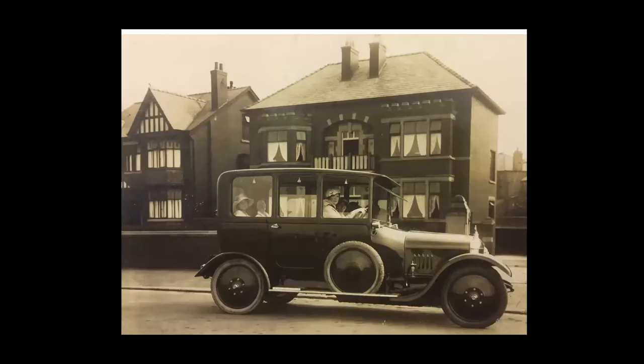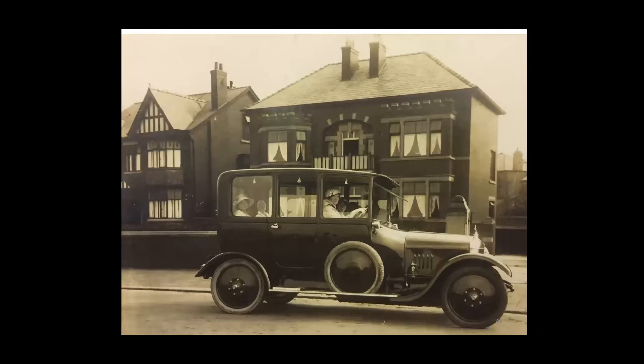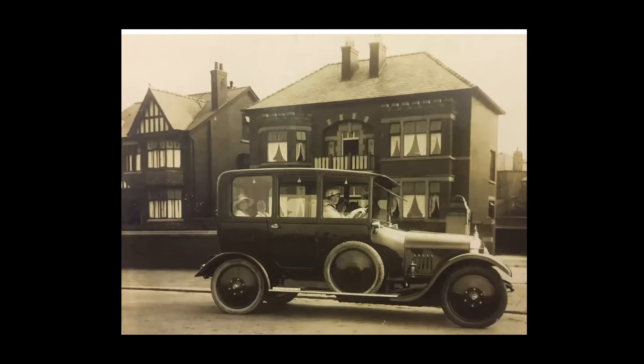Then we come back home. I thought this was a slightly later car but it's actually dated pre-World War One. They are the Hampsons and some relations in the back there. I think it was a Vulcan.